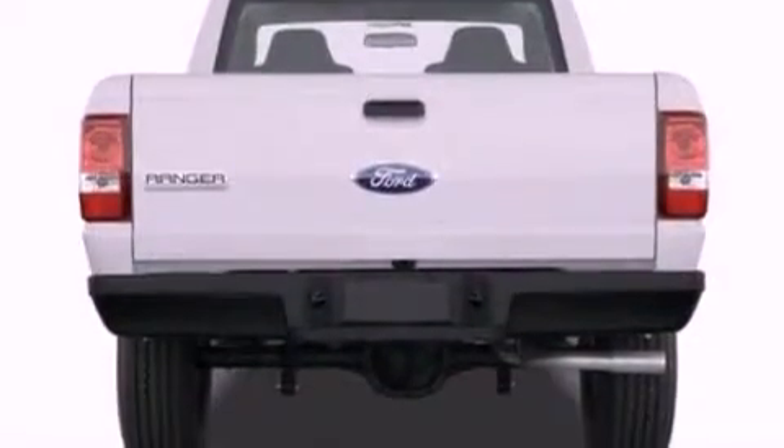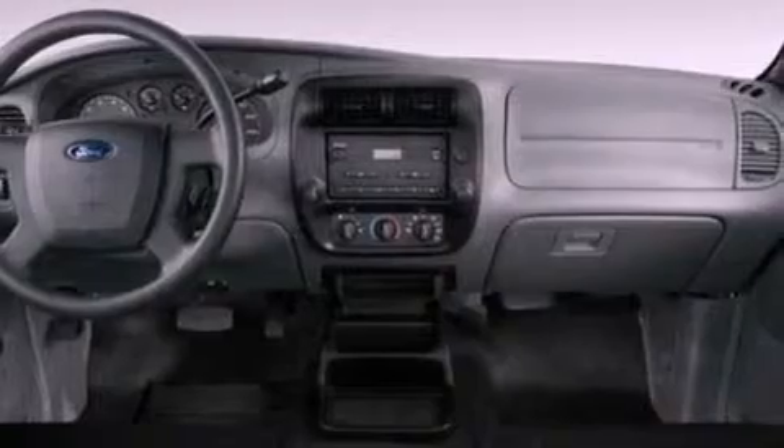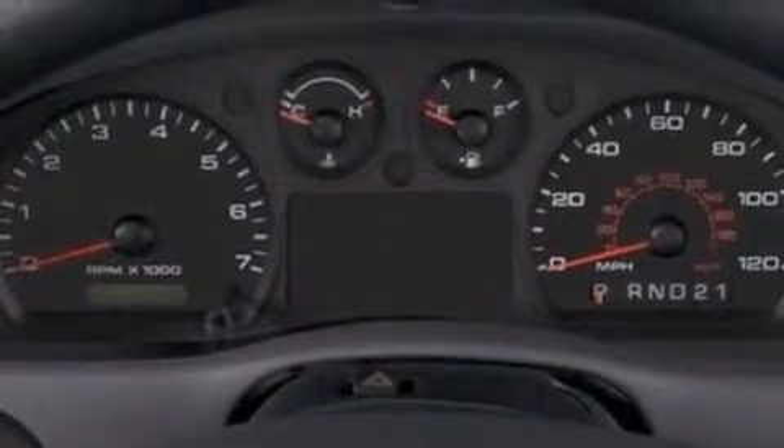The following features are also included: a trailer hitch receiver, an engine immobilizer theft deterrent system, front fog lights, 12-volt power outlets, privacy glass, an anti-lock braking system, a passenger-side airbag, door reinforcement beams, and power windows.